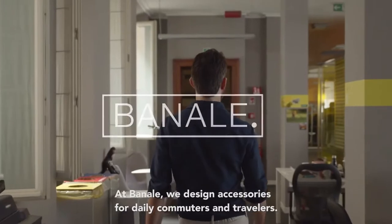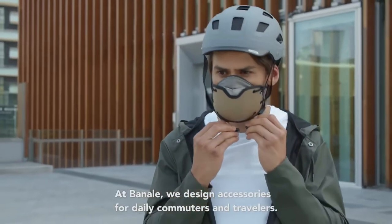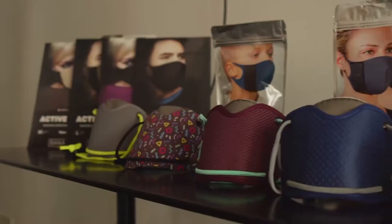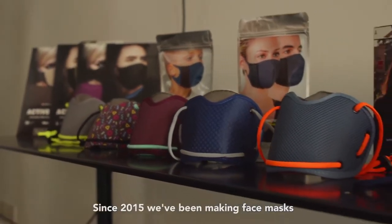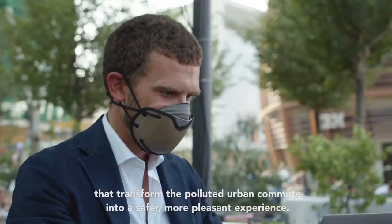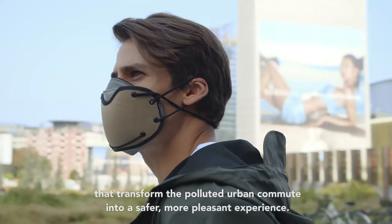At Banale, we design accessories for daily commuters and travelers. Since 2015, we've been making face masks that transform the polluted urban commute into a safer, more pleasant experience.